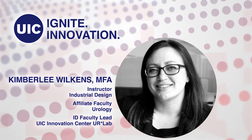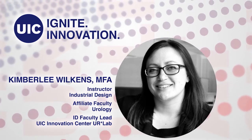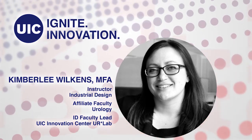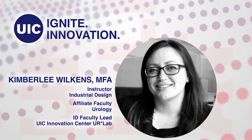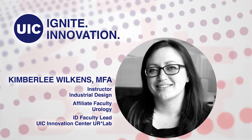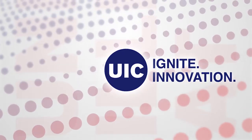Kimberly balances her research and professional pursuits through her teaching, which has resulted in globally presented and award-winning student work, and has been featured in the Industrial Designer Society of America's 2017 Educational Symposium entitled "What's Trending in ID Education." Please welcome Kimberly Wilkins.